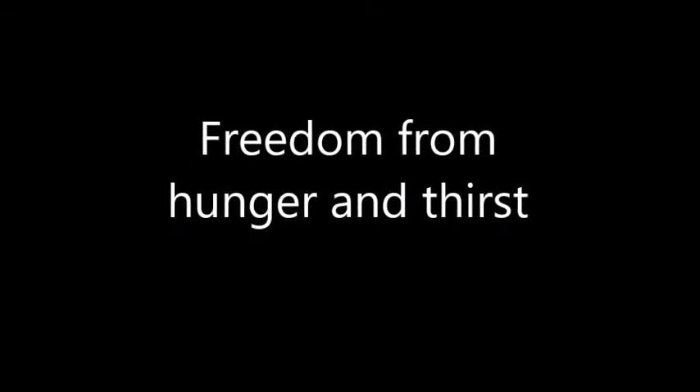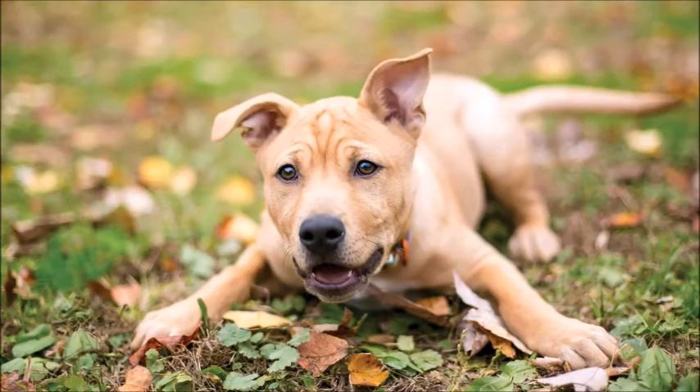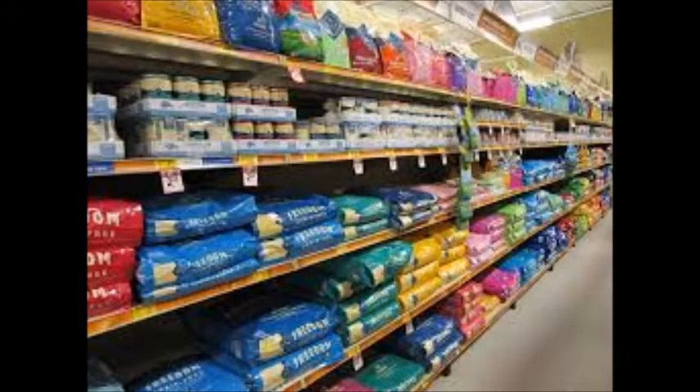The first freedom is freedom from hunger and thirst. Now that seems really easy. We need to make sure our pets get food and water, of course. And if you have the type of pet that has food sold in the store, it could be just that easy. But what about pets that eat things that aren't sold in bags that are labeled?